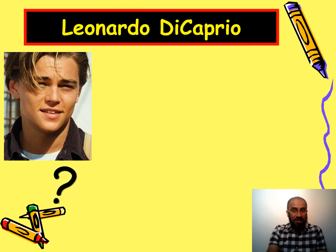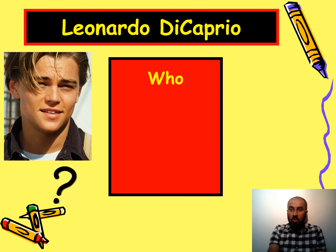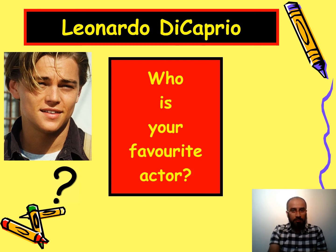Here you can see Leonardo DiCaprio — you can guess he's my favorite actor. The question is easy: who is your favorite actor? My favorite actor is Leonardo DiCaprio — I like him, he's a good man.